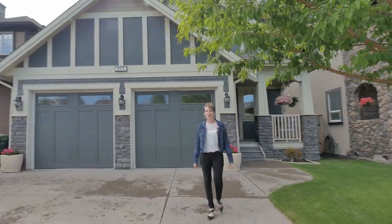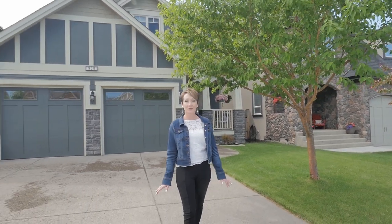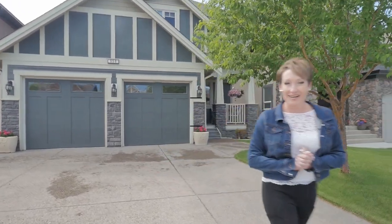I'm Shiloh Story, The Real Estate Story with RE-MAX First, and I'm super excited to present 958 Coopers Drive. This custom home was built for an amazing family that has raised their kids and it's ready to go back to market. Come on in and check it out.